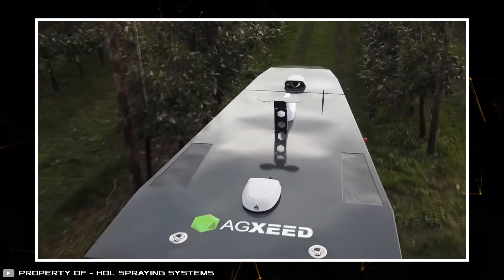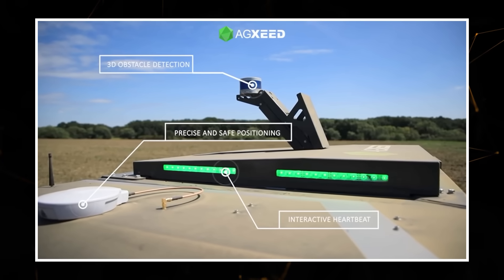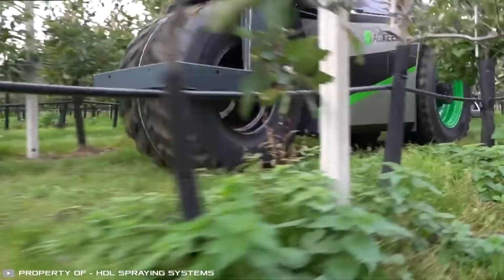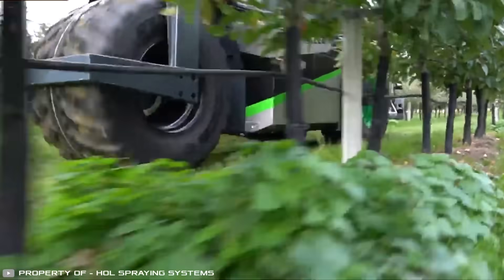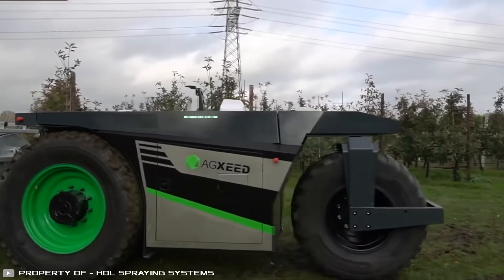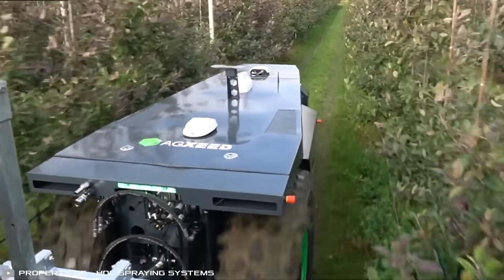The machine navigates using front and rear-view cameras and detects obstacles using ultrasonic sensors. If a person or animal is in its path, it emits audible and visual warnings. This smart technology automatically executes given commands, allowing the farmer to take a break.